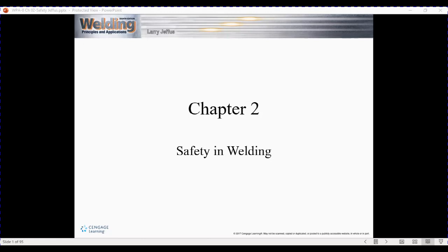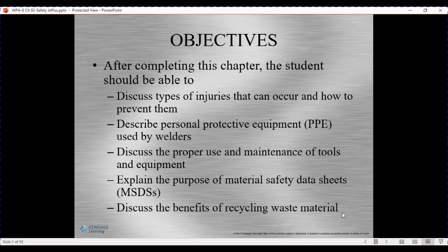Hello, my name is Misty and I'm here to talk to you about safety today. We're going to cover different types of injuries and how to prevent them, PPE, use of tools, and MSDS.